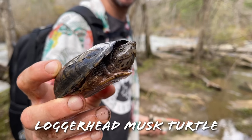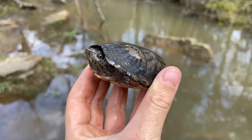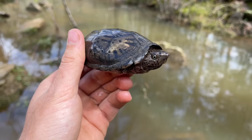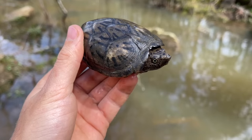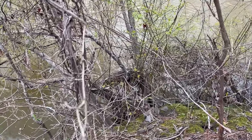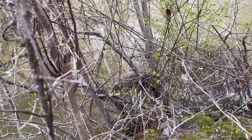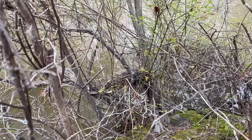Greg strikes again with our first musk turtle of the day - a nice loggerhead. Wasn't really expecting to see much in the way of turtles because of how muddy the water is, but Greg has his polarized glasses and superhuman turtle-spotting abilities, so we were able to get a nice loggerhead. This is the first one of the year though, so I'm going to get a quick photo and then we'll let him go. There is yet another midland water snake - we're not going to mess with that one, but another snake for the tally today.